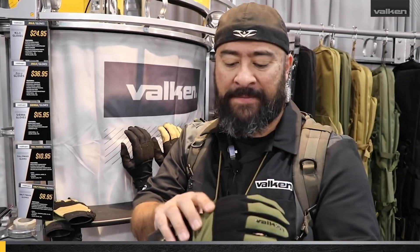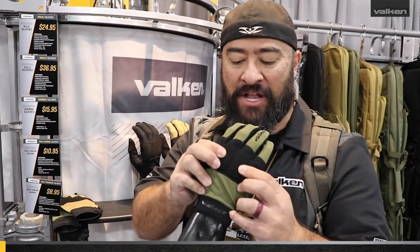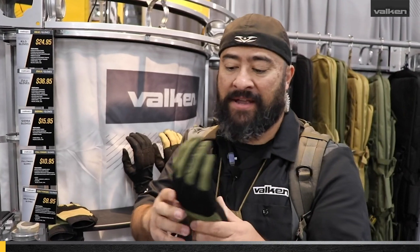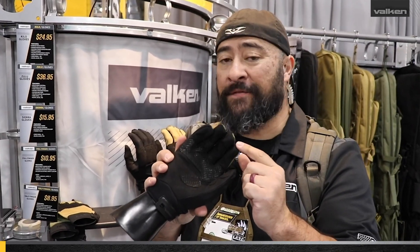I really love it. My favorite part of this glove is the gel knuckle padding. I was a big fan of the Zulus with a hard knuckle, but once we came out with the gel, this thing is great. It's also got a touchscreen-compatible index finger for cell phone screens.